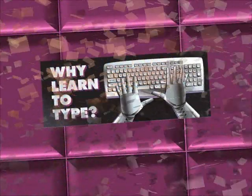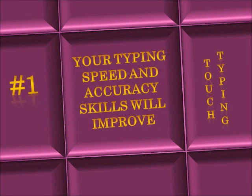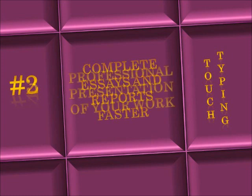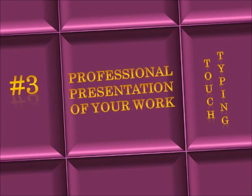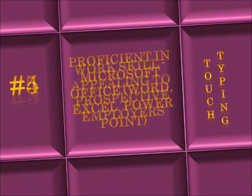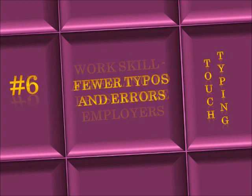Here are some of the top ten reasons that you should learn keyboarding. Number one, your typing speed and accuracy skills will improve. Number two, you can complete essays and reports faster. Number three, the presentation of your work will always look professional. Number four, you will be a more proficient user of many popular software applications. Number five, you will be more appealing to hire for employers.